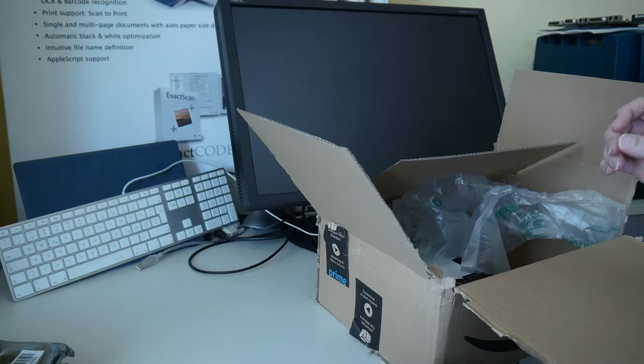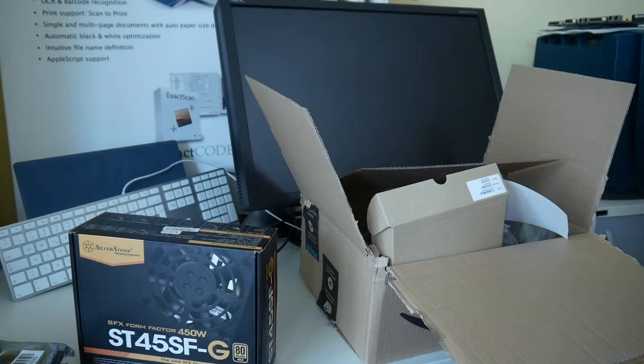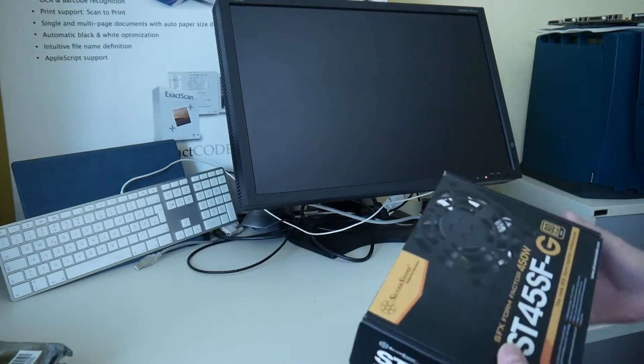Of course this case only has one slot for a 3.5 inch drive. And we also have a new power supply, because the first hardware failure that I did not make a video about was the power supply. So I took out the power supply from another test unit, meaning we are missing a power supply as well. And this is a fully modular one.